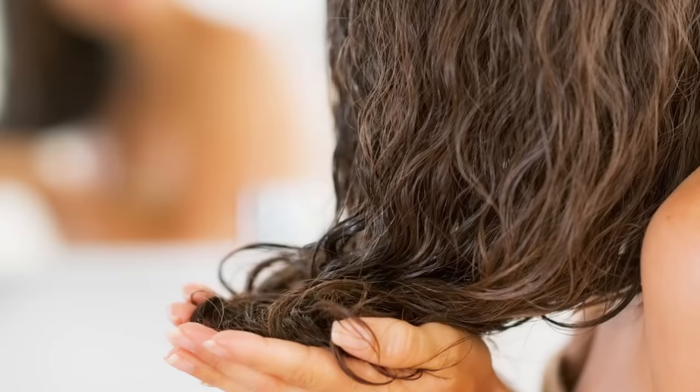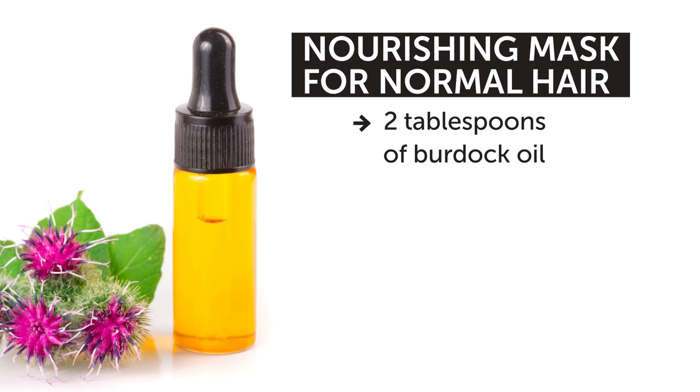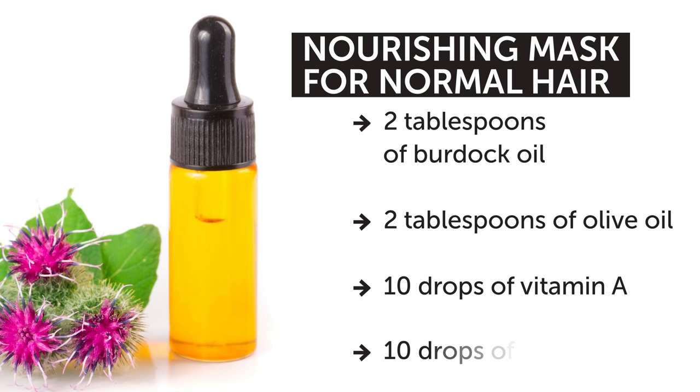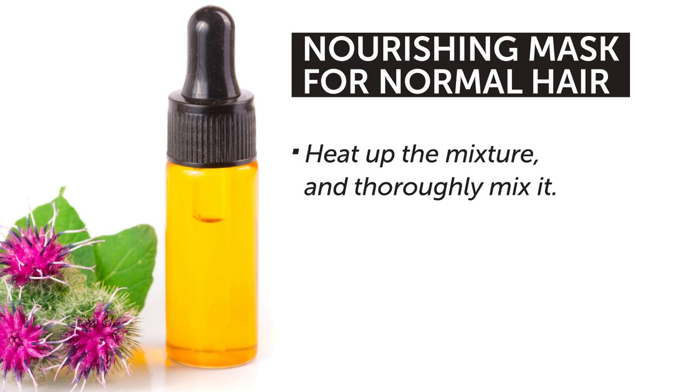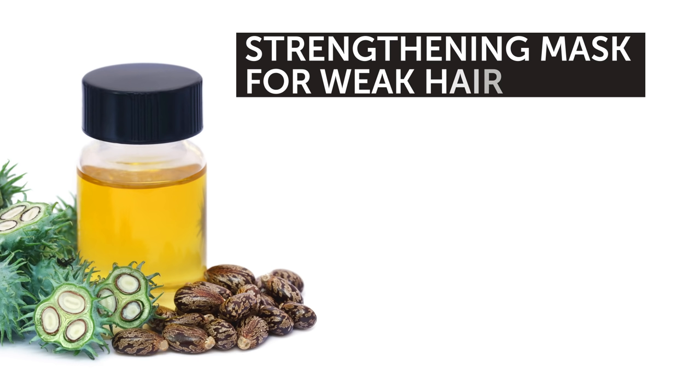Hair masks are just as important for hair care as anything else. They help your hair get everything that it needs and get healthier. We have some recipes for different hair types just for you — listen up! Let's start with the great nourishing mask for normal hair. You'll need 2 tablespoons of burdock oil, 2 tablespoons of olive oil, 10 drops of vitamin A, and 10 drops of vitamin E. Firstly, heat up the mixture and carefully and thoroughly mix it. Secondly, apply it to all of your hair for one hour. This mask will make your hair shiny.